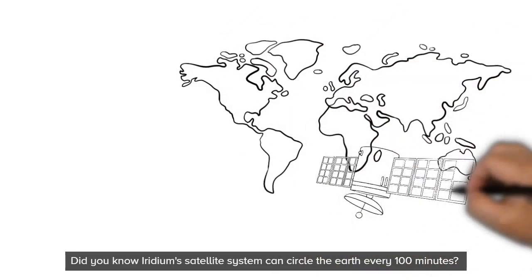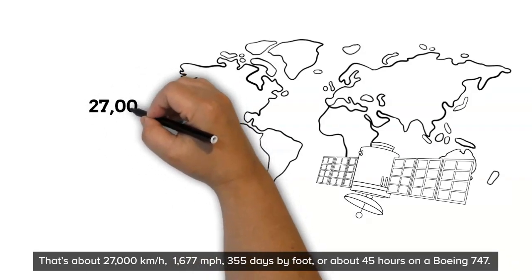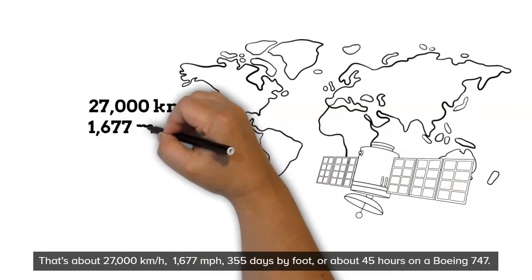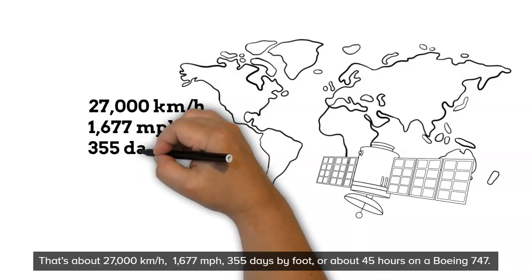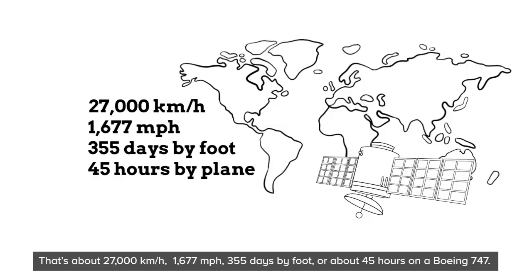Did you know Iridium's satellite system can circle the Earth every 100 minutes? That's about 27,000 kilometers per hour, 1,677 miles per hour, 355 days by foot, or about 45 hours on a Boeing 747.